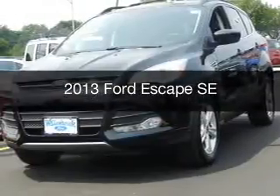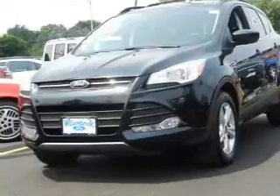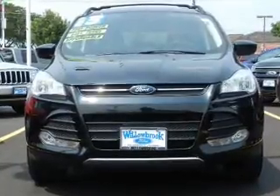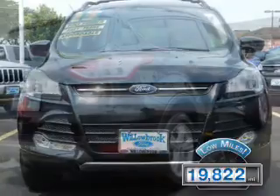This is a certified pre-owned 2013 Ford Escape. It's powered by front-wheel drive, a 1.6-liter four-cylinder engine, and a six-speed automatic transmission. With fewer than 20,000 miles, this vehicle has a long road ahead.